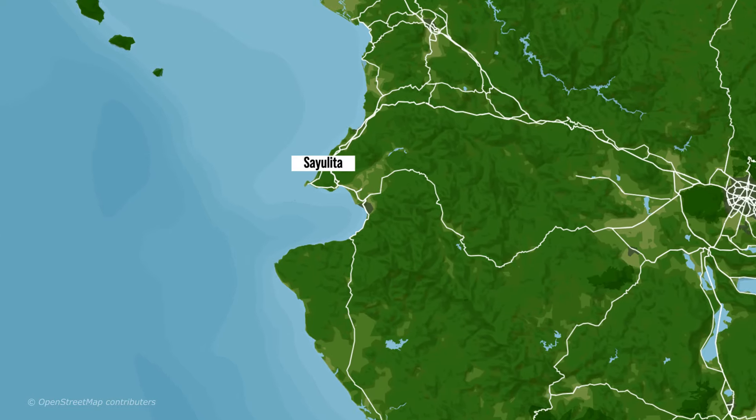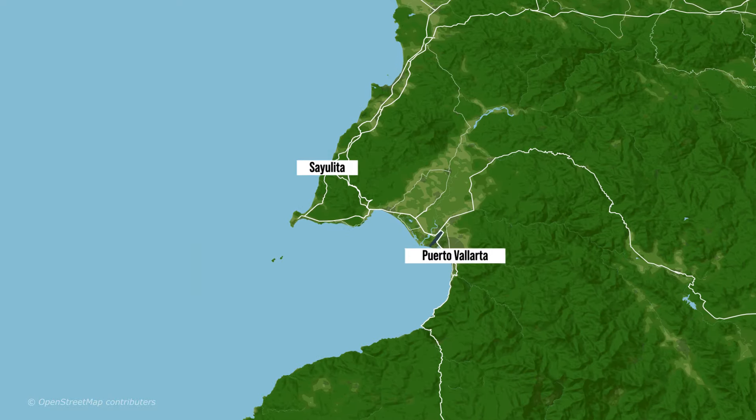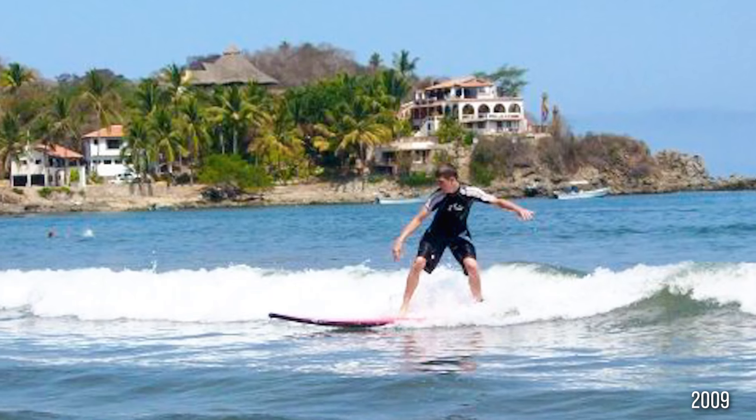Just in case you don't know, Sayulita is located about an hour north of Puerto Vallarta on the Pacific coast of Mexico, and it's very well known for surfing. This is actually where I caught my very first wave when I was about 15 years old, so it's been really cool to come back here. It's actually very easy to come here by bus even just for a day trip, but we've also been staying here for a week, which is also a very good option.